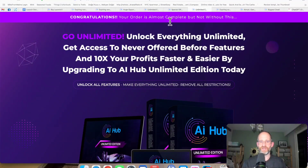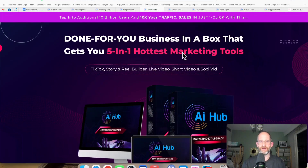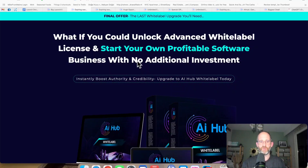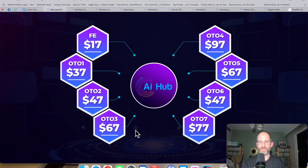Next is the Unlimited version — if you want to take the limits off your account, you can get this one. The one after that is the first 500-in-one traffic app. Next is a five-in-one marketing tool, then a three-in-one marketing agency, then resell rights so you can resell this and keep all the profits, and finally a white label option so you can white label it for your own business. The front end is going to be around $17, and the OTOs are priced at $37, $47, $67, $97, $67, $47, and $77. All these OTOs are optional — pick and choose the ones you want and forget the ones you don't.